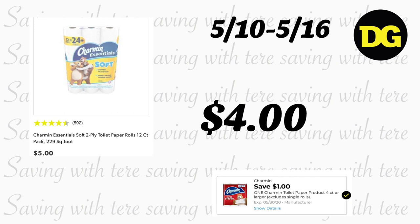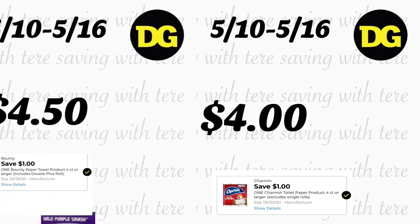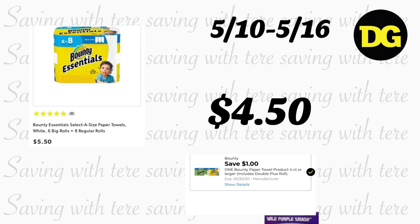Las siguientes ofertas ya las teníamos, pero se las quise compartir: en productos de papel — los únicos que tienen cupón digital ahorita — el papel de baño Charmin a $5, con el cupón digital de $1 queda a $4. Las servilletas Bounty Essentials están a $5.50, con el cupón digital de $1 quedan a $4.50. Si encuentra estos productos en su Dollar General, asegúrese de aprovecharlos.